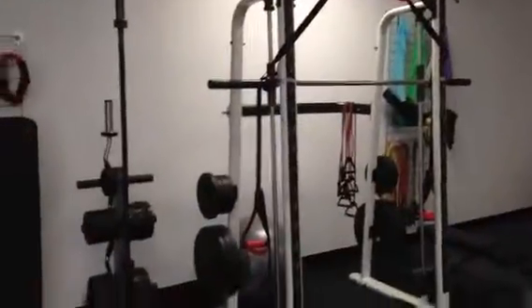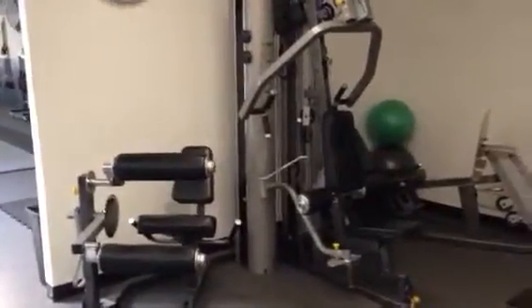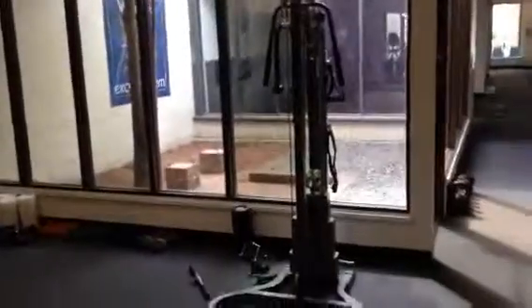We've got our smith machine with another little TRX suspension trainer here. We've got one of our selectorized pieces — leg extension, leg curl, lat pull, chest press, leg press — and we have our ever-beloved little functional trainer here.